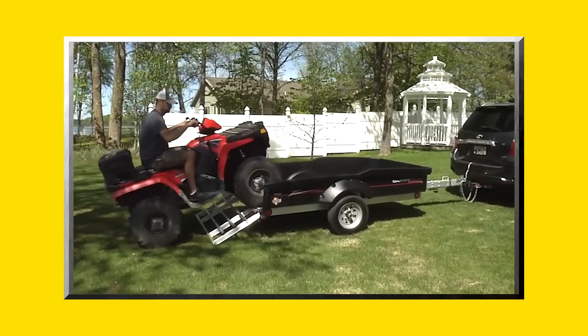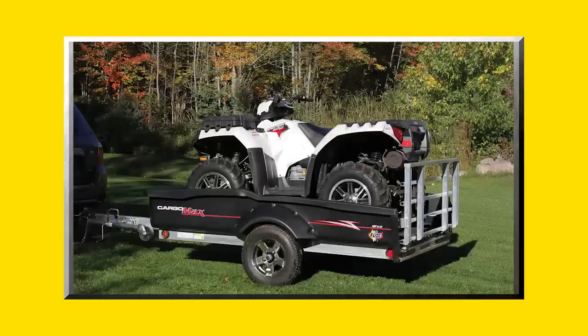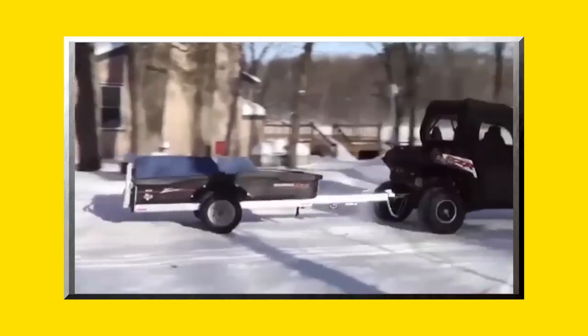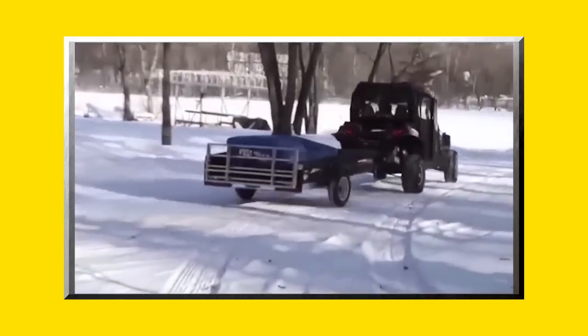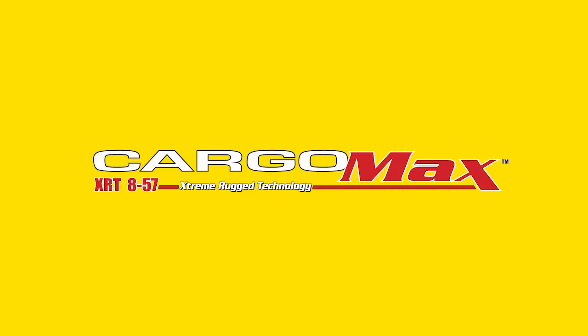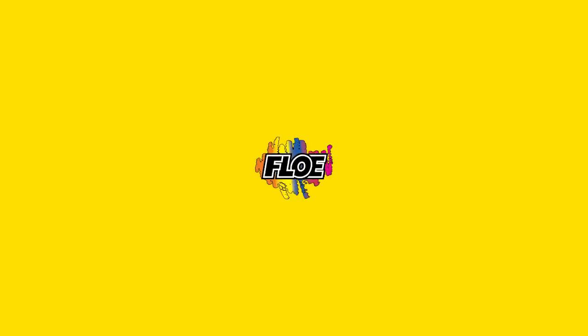The Cargomax XRT 857 by FLO is engineered with precision to deliver unequaled style, strength, and functionality, and can be towed by virtually any vehicle. When only the best will do, the choice is clear — the Cargomax XRT 857 by FLO.